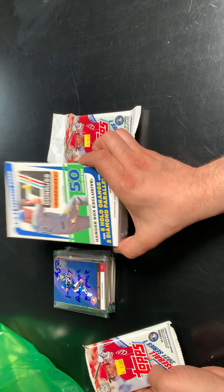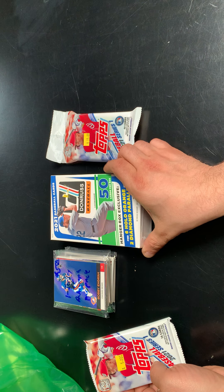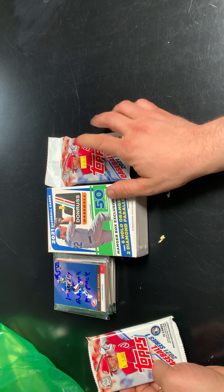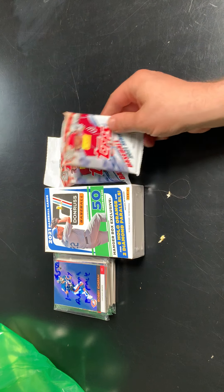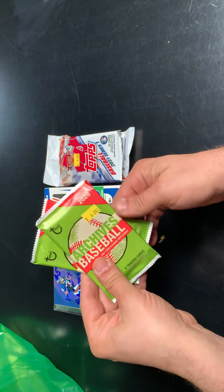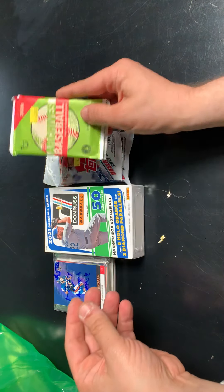Got one Hanger Box of Donruss 2021, which is one of my favorite sets — this has the Diamond Parallel and Orange Hollow. Got a single pack of Donruss 2021 Series 1 again, hoping to complete the set. And last but not least, he had some 2020 Archives packs — they were a little expensive but I like Archives. Good set, so I figured I'd open these up.